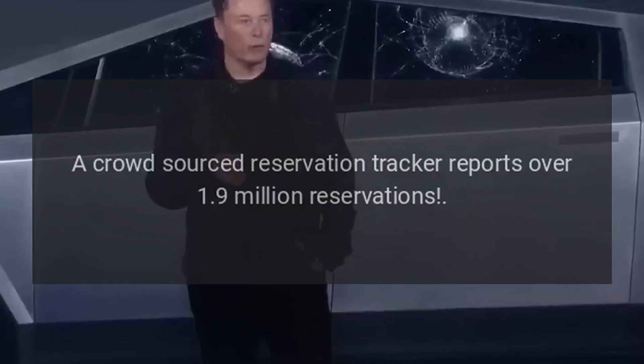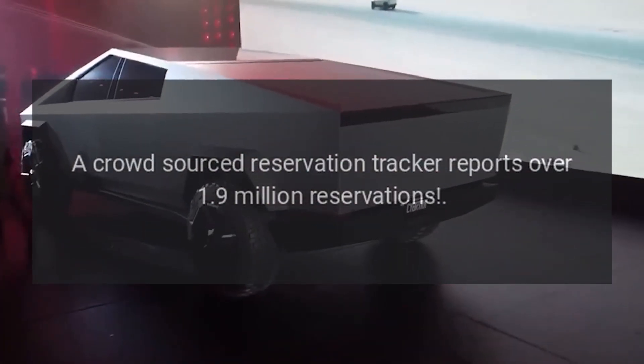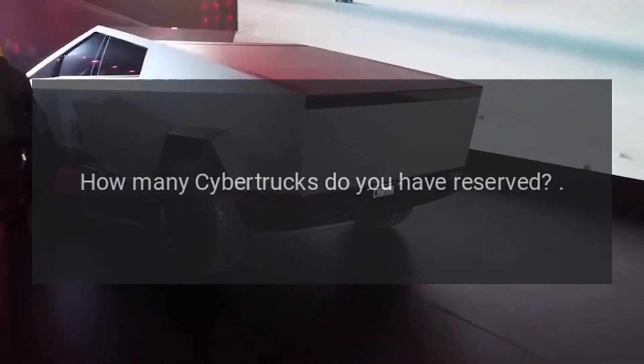A crowd-sourced reservation tracker reports over 1.9 million reservations. How many Cybertrucks do you have reserved?